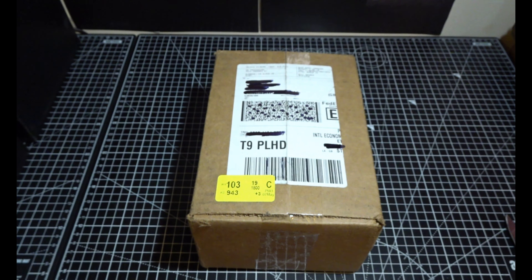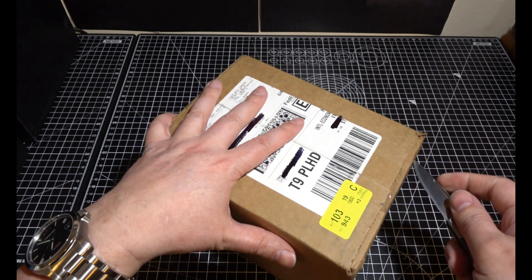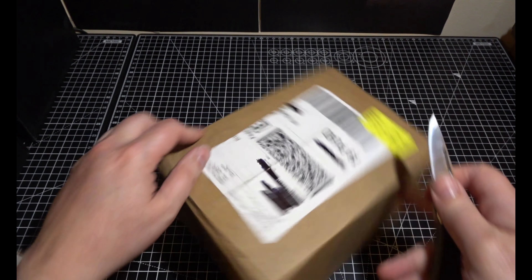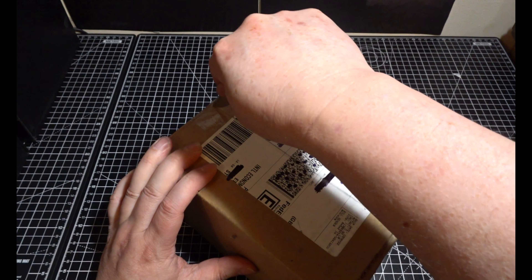And we've got a surprise. Well, depends what's in the box, doesn't it? Because if it's anything like last month's, I'd be very disappointed. So I think the best thing to do is get this all opened up and see what's inside. Let's have a look.